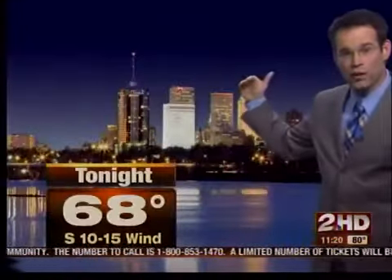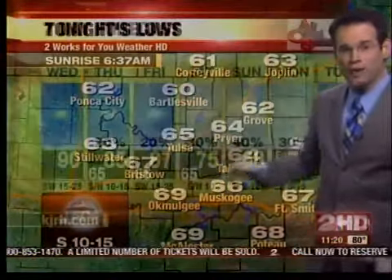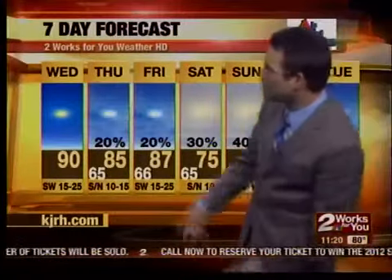Coming up tonight, rather uneventful — just warm. We'll see lows in the upper 60s, with some mid and lower 60s showing up outside of Tulsa. The seven-day forecast gets complicated. Tomorrow, depending on exactly where the front stalls, we could see either a south wind or a north wind.